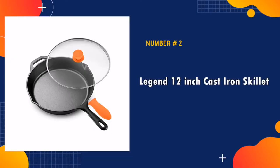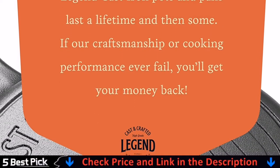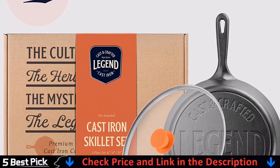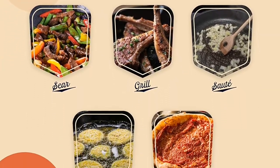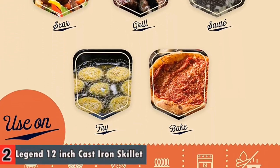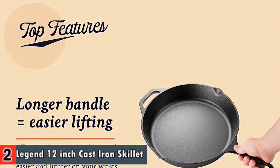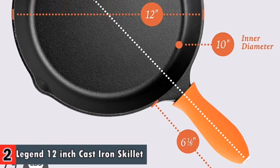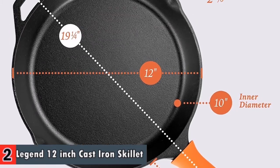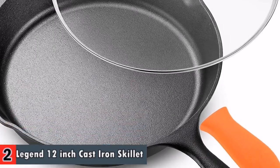Our second best cast iron skillet for glass top stove is Legend 12 inch cast iron skillet. I like everything about this frying pan — it works great, it comes with a lid which is important to me, and it has a silicone handle to slide over the handle on the pan. I followed the manufacturer's instructions on seasoning the cast iron and it works great. It's famous for lifelong durability and workhorse versatility. Legend cast iron combines a rich heritage with modern cooking needs. The more you cook, the better it performs.